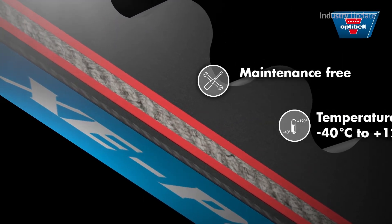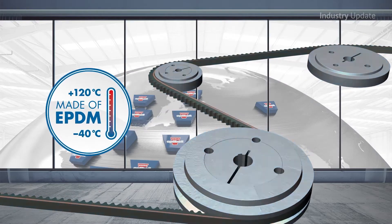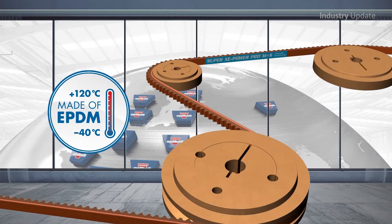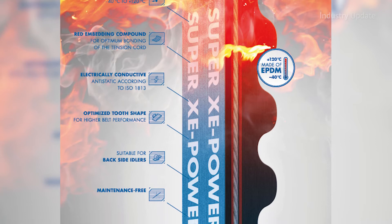The innovative red cushion compound built into the belt ensures perfect grip, high durability and top performance every time. The Super XE Power Pro V-Belt boasts a 20% increase in power over the standard Super X-Power model.